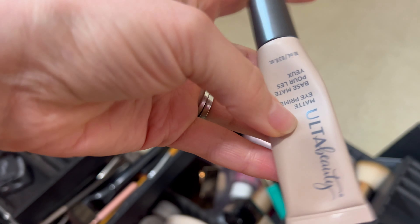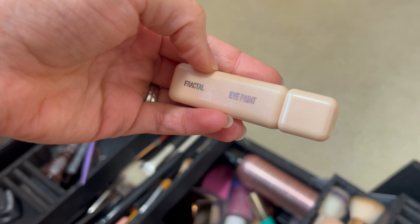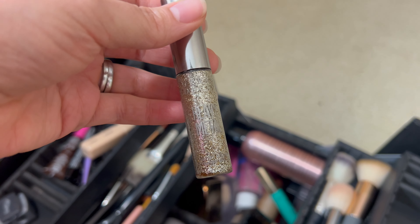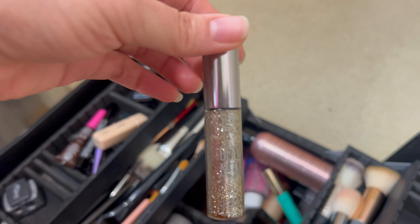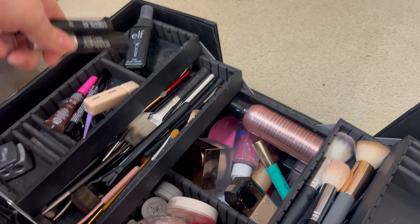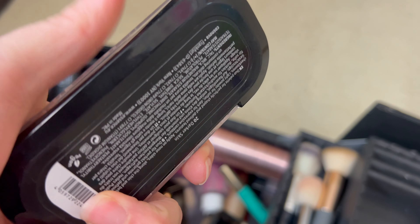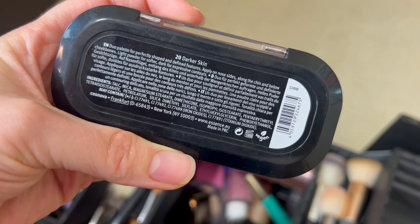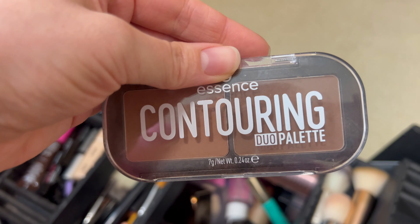I am going to switch out my Ulta Beauty Eye Primer — I have a different one I'm going to put in here. I think I am going to keep this Fractal Eye Paint for just a little bit longer. I do sadly think it's time to get rid of this Heavy Metal by Urban Decay. I love it and I'll eventually get another one, but I've had it a long time — I think it's time to go. I'll pull out my Essence Contouring Palette. It's not old, but it's just a little bit too dark for me — I think I will get rid of it. It's too harsh, too much, real dark.